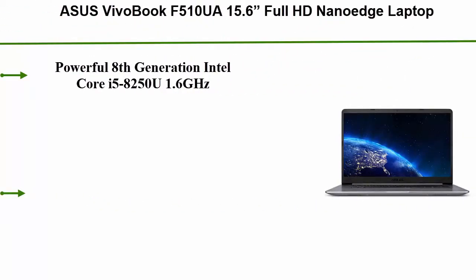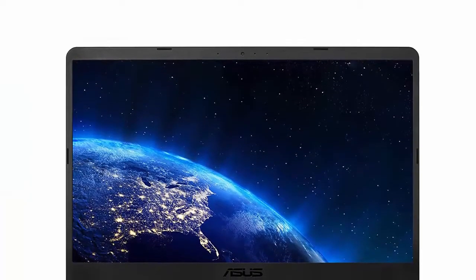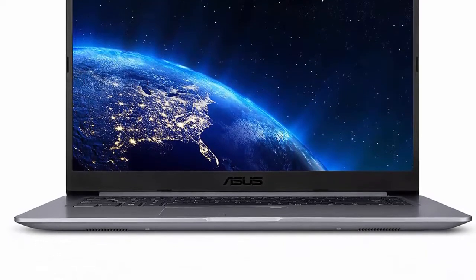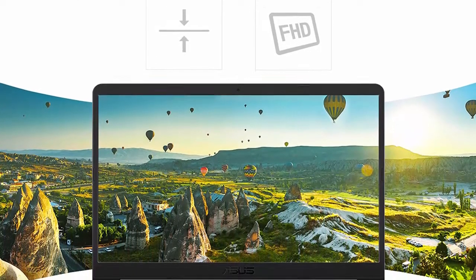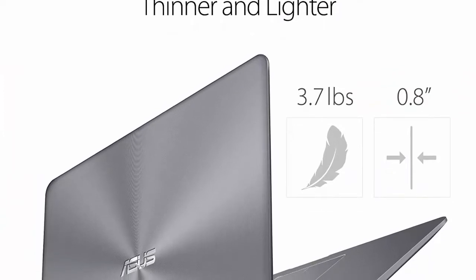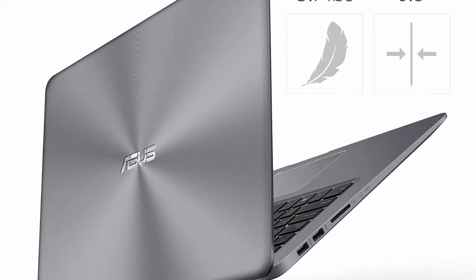Top 4: Asus VivoBook F510UA, 15.6-inch Full HD NanoEdge Laptop, Intel Core i5-8250U Processor, 8GB DDR4 RAM, 1TB HDD, USB-C, Fingerprint, Windows 10 Home. Powerful 8th Generation Intel Core i5-8250U, 1.6GHz, Turbo up to 3.4GHz. Footprint of 14.2 inches wide and 0.8 inches thin, with a 0.3-inch NanoEdge bezel for a stunning 80% screen-to-body ratio, with a 15.6-inch anti-glare Full HD display with Asus Splendid Software Enhancement.